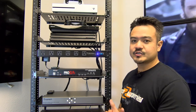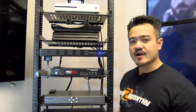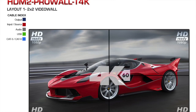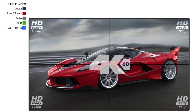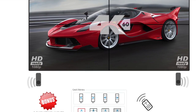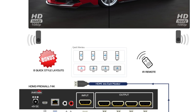First up to bat, we have Avenview's ProWall. The HDM2 ProWall T4K is bundled with its own control software for easy configuration of layouts such as 1x1, 1x3, 1x4, 2x2, and Mosaic. This unit is capable of 4K at 60 or 1080p with rotation, different presets, and custom layout.